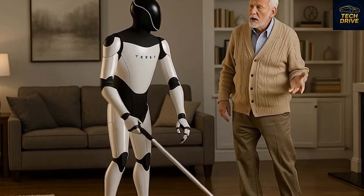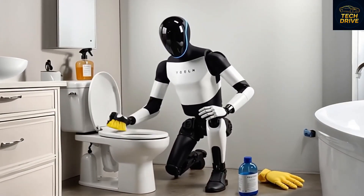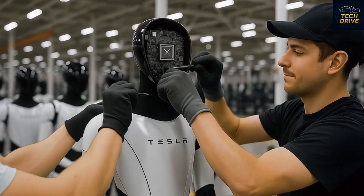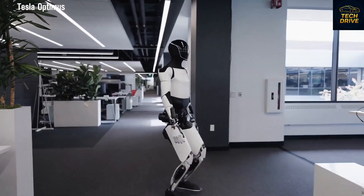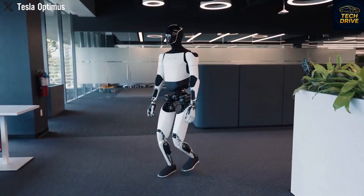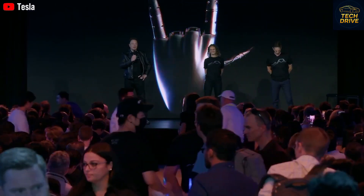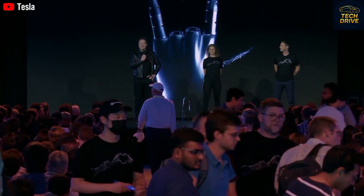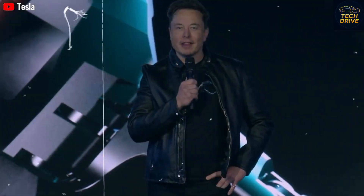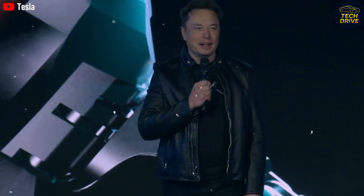What really makes Optimus different from every other robot is its ability to learn through observation. Just like humans watch tutorials on YouTube, Optimus can watch video demonstrations — cooking, cleaning, or even assembling furniture — and instantly replicate the tasks with stunning accuracy. That's not automation, that's intelligence. This learning ability gives Optimus a huge advantage: it can learn hundreds of tasks in a single day, picking up new skills through video-based AI learning. This is where Tesla is quietly building the future — a world where machines can teach themselves.